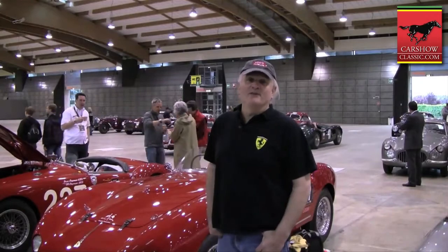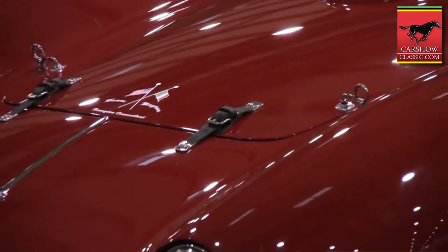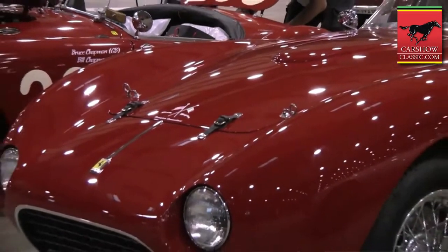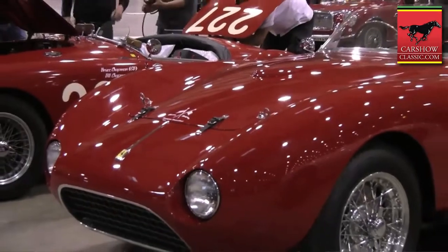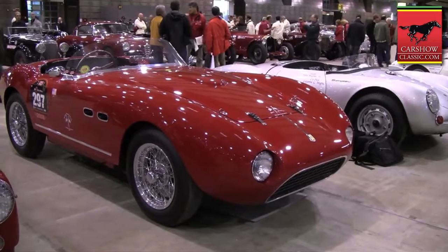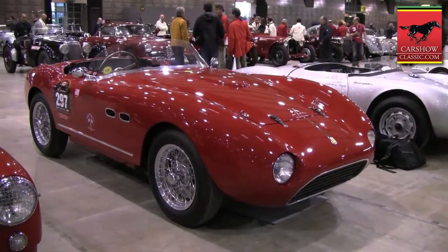My name is Bruce Amster and I'm here at the 2010 Mille Miglia. With us, another one of the cars that we have on the event is the 166 Barchetta, bodied by Autodrome. This is the only 12-cylinder Autodrome-bodied car built at that time. Autodrome was a small coachbuilder in Italy, not too well-known but a little bit more advanced.